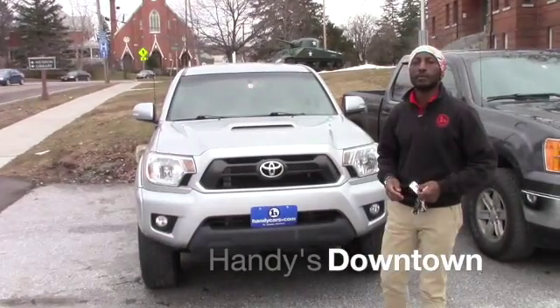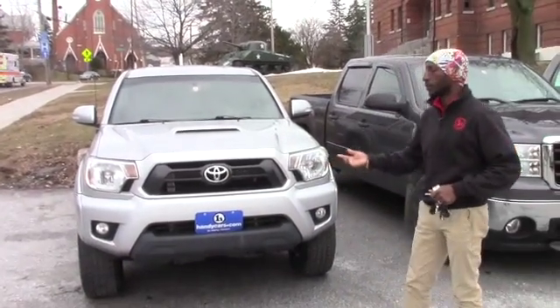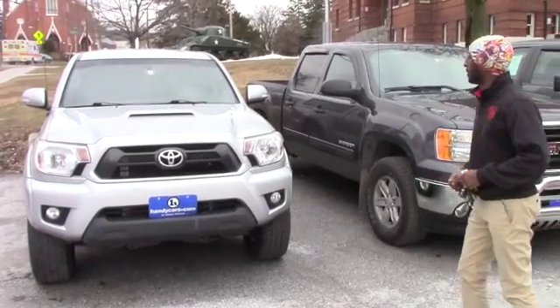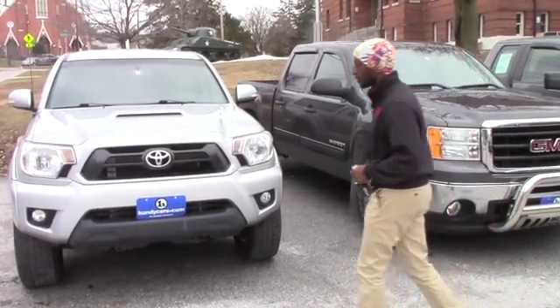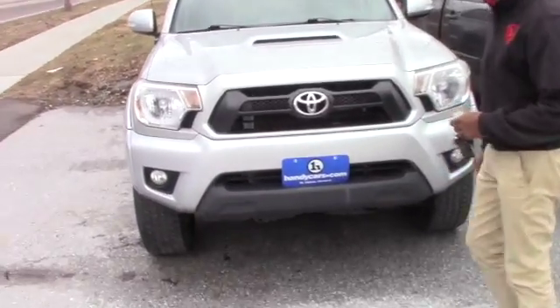Good afternoon, Eric. This is Jamari here at Henderson Town. Thank you for your inquiry on the 2012 Toyota Tacoma. It's nice and clean. I want to send you some quick information so you'll be able to have a good view of this vehicle.